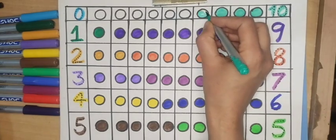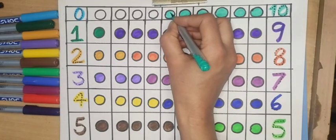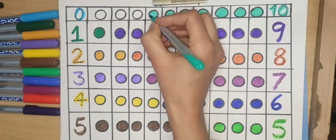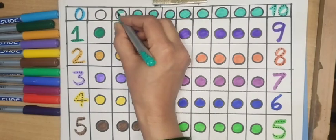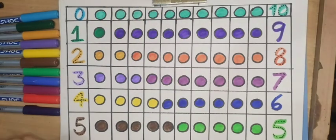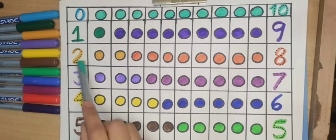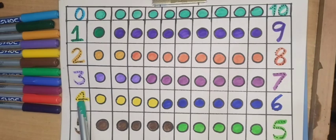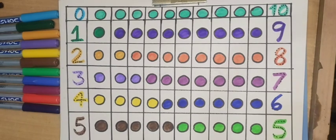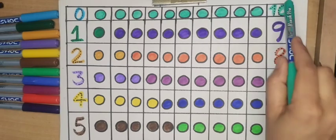Ten, green color. One, two, three, four, five, six, seven, eight, nine, ten — ten circles.